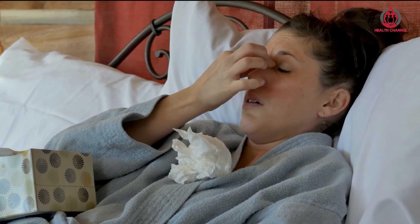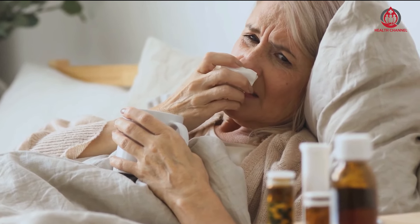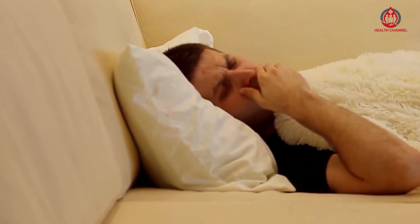It is thought that alcohol raises blood pressure because it affects the body in several ways, including unbalancing the central nervous system, increasing vasoconstriction, and decreasing baroreceptor activity.